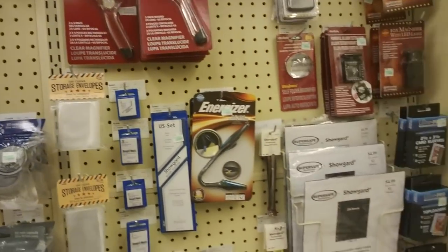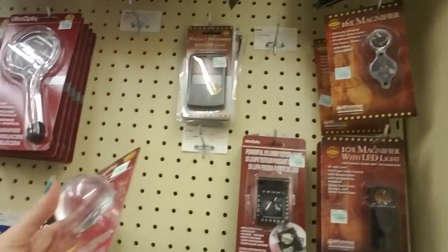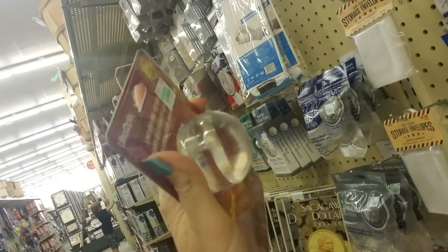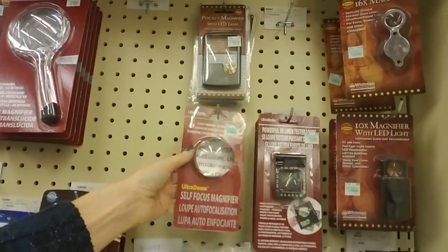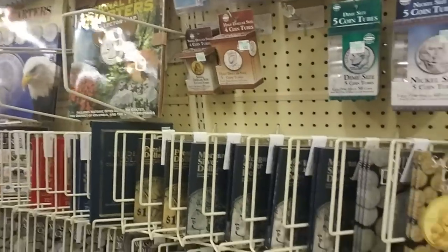I actually have a collection of old coins that my dad gave me, and I've been meaning to do a video to show them to you. I do plan to do that very soon. I want to go through them and see — I probably should try to preserve them because some of them are fairly old.